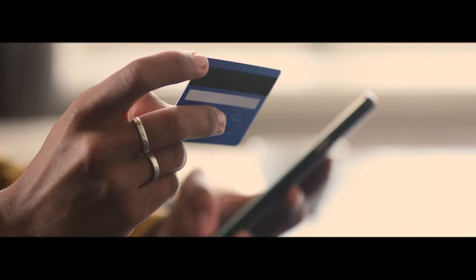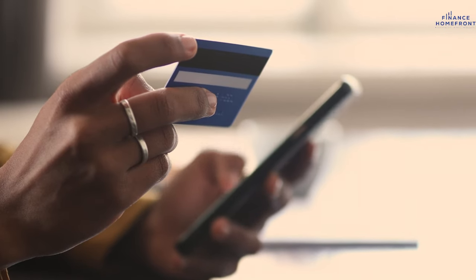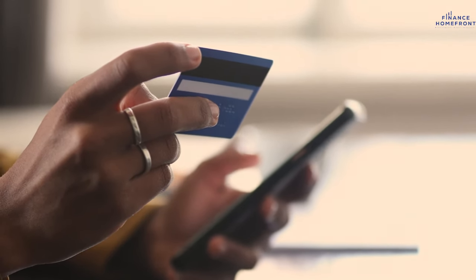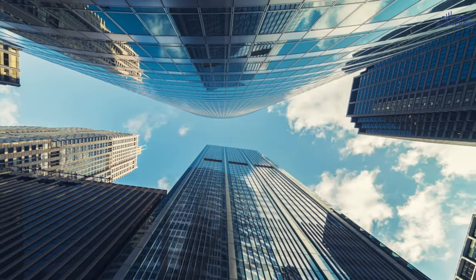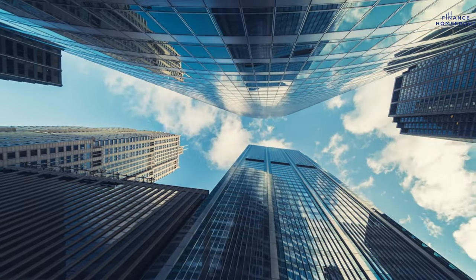Thinking about using your credit card to jump into real estate? It's a tempting idea, especially with this sizzling property market. But here's the deal — while it might seem like a shortcut to real estate riches, there are some serious things you need to know before taking the plunge.